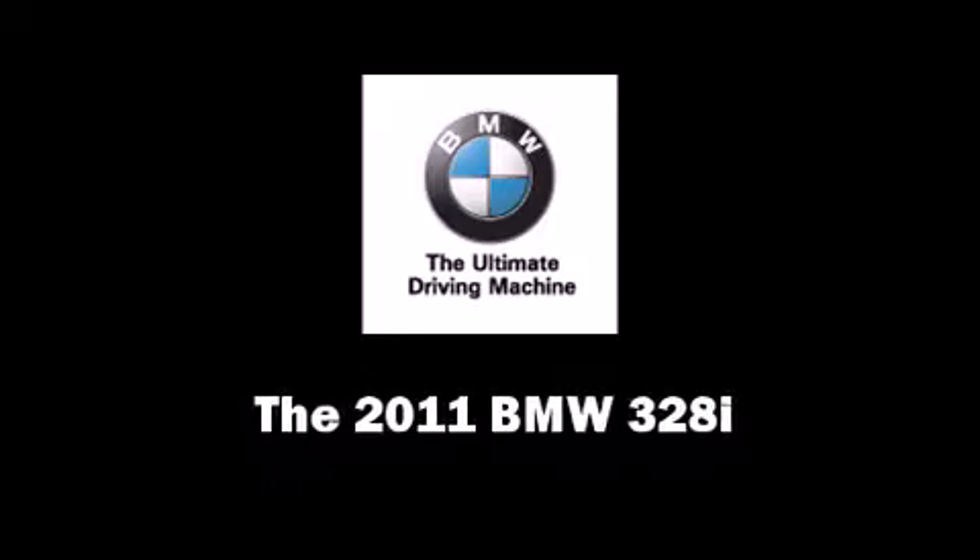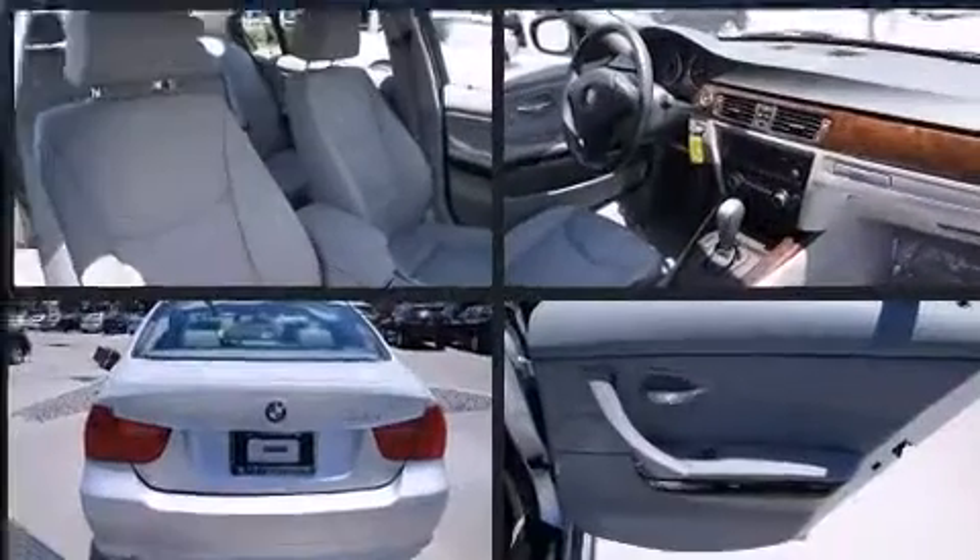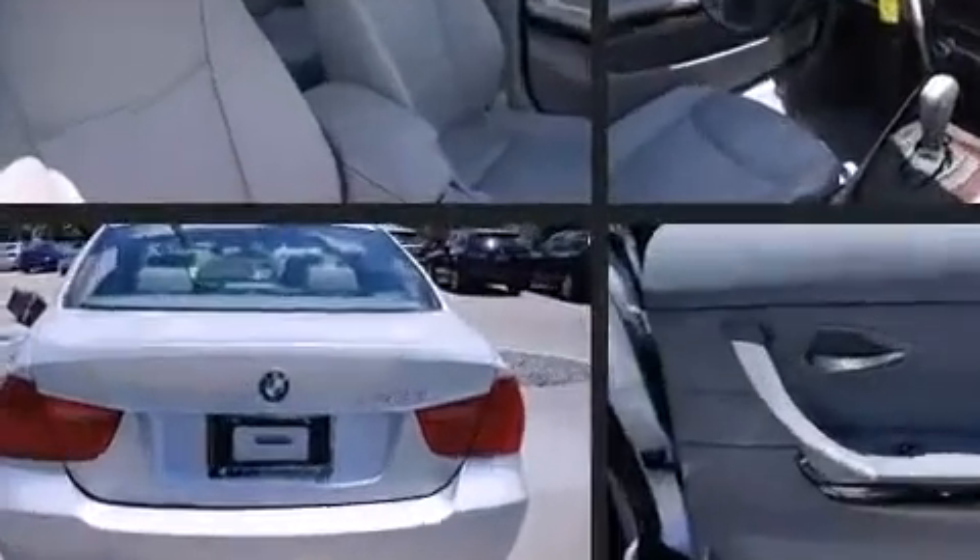Climb inside the 2011 BMW 328i. It features an automatic transmission, rear-wheel drive, and a three-liter six-cylinder engine.